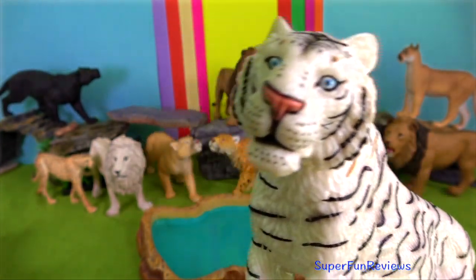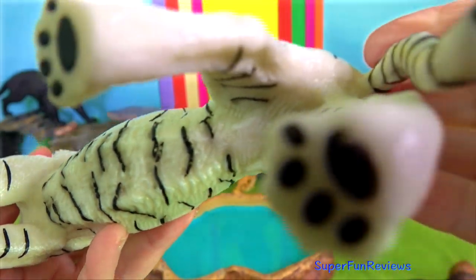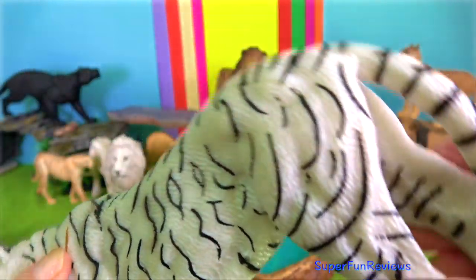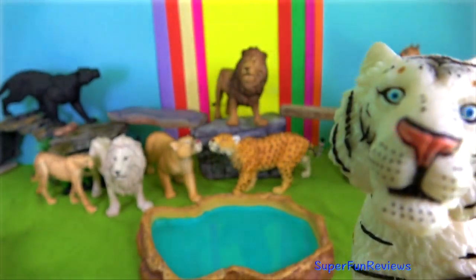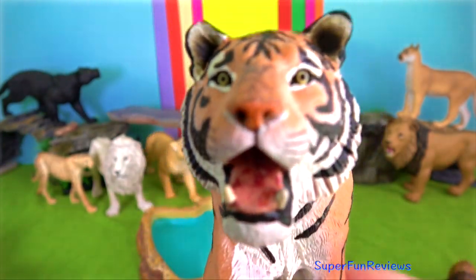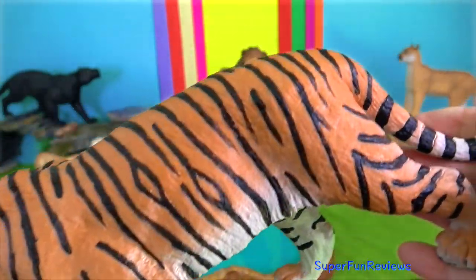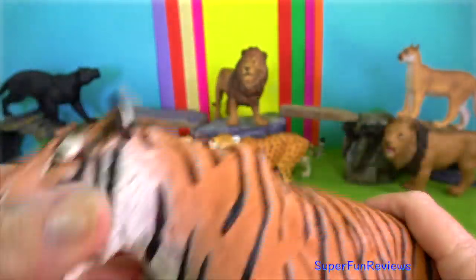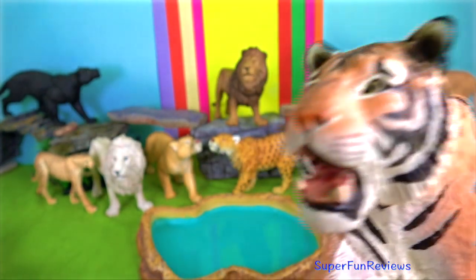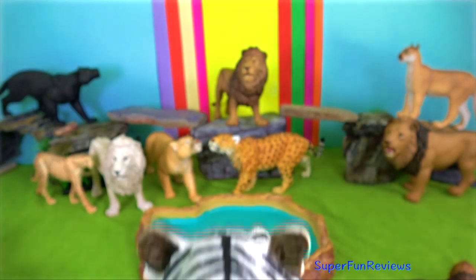Tigers have a body design that allows them to move along gracefully. They are also incredibly fast when it comes to hunting their prey or getting themselves out of the way of danger. A full-grown tiger can be up to 11 feet in length and weigh as much as 670 pounds.